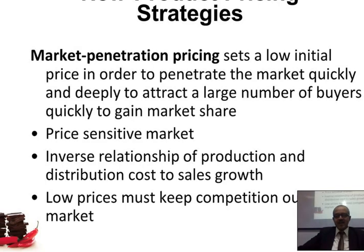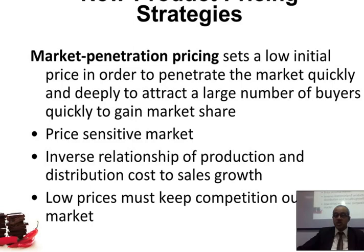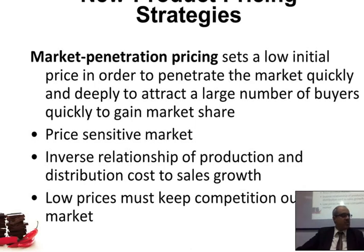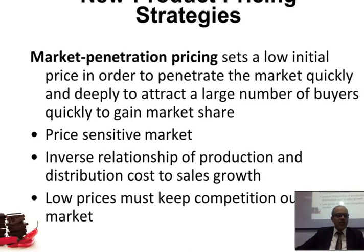This works especially if the market is price sensitive — there's an inverse relationship between production and distribution cost and sales growth. The more you produce, the less expensive it becomes per unit, and therefore you can sell even more. Low prices must also keep competition out of the market.